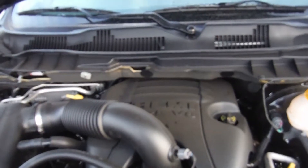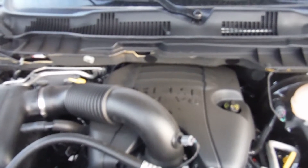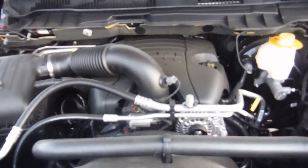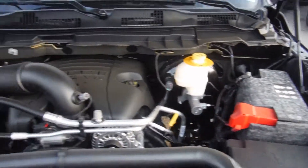For the engine here, you get the legendary 5.7 liter Hemi V8, 395 horsepower, 407 pound-feet of torque — tons of power. You can tow about 10,000 pounds with this one. Insulated battery as well, which is nice in the winter.